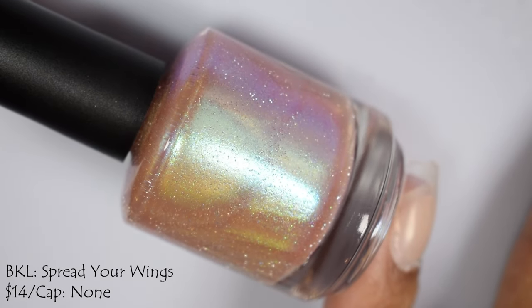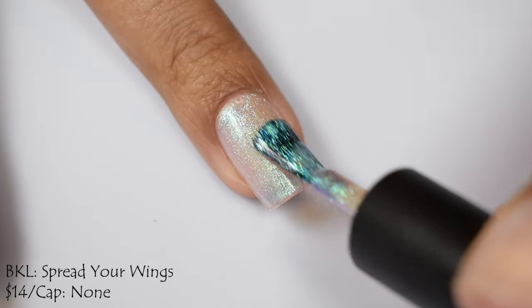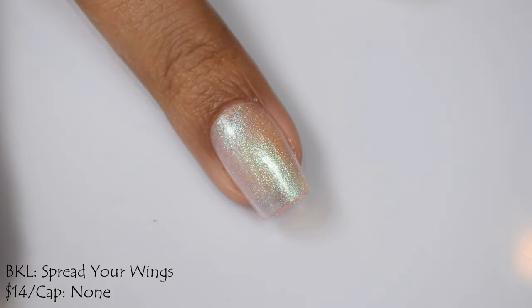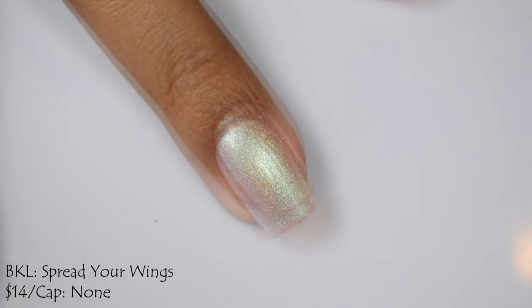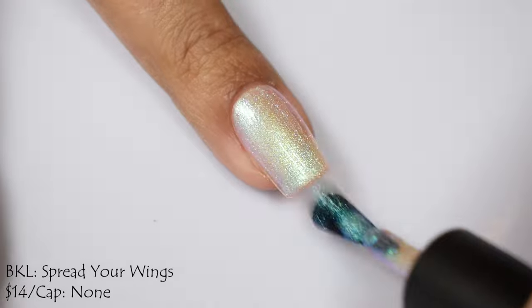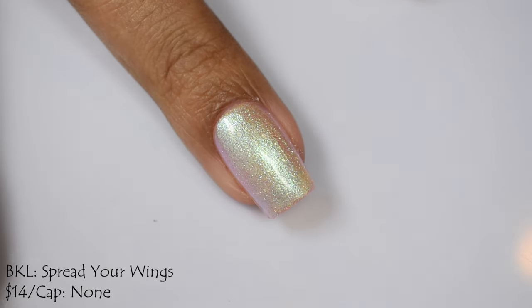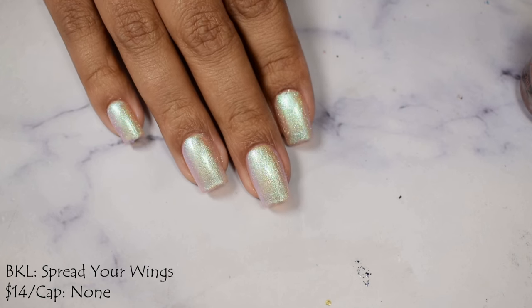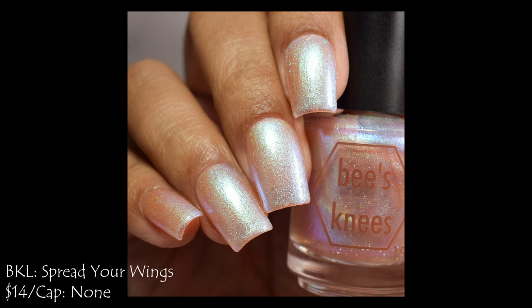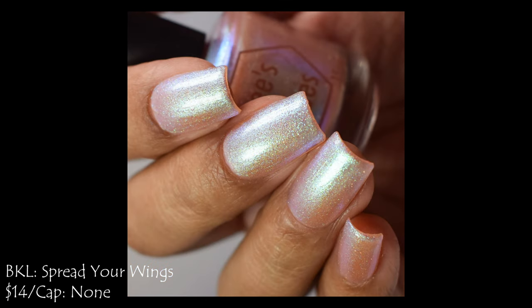First up is Bee's Knees Lacquer with Spread Your Wings, described as a pale pink pastel multi-chrome base with aqua to blue shimmer and a scattering of silver light reflective glitter. This is part of their Belladonna the book series. Price is $14 with no cap. It has a wonderful almost jelly-like formula, so saturated full of shimmer that it almost had a crelly type pull on application. It does lean quite neutral against skin tone, but it is incredibly flattering. That shimmer is chef's kiss. I'm going to suggest three coats and a plumping glossy top coat.